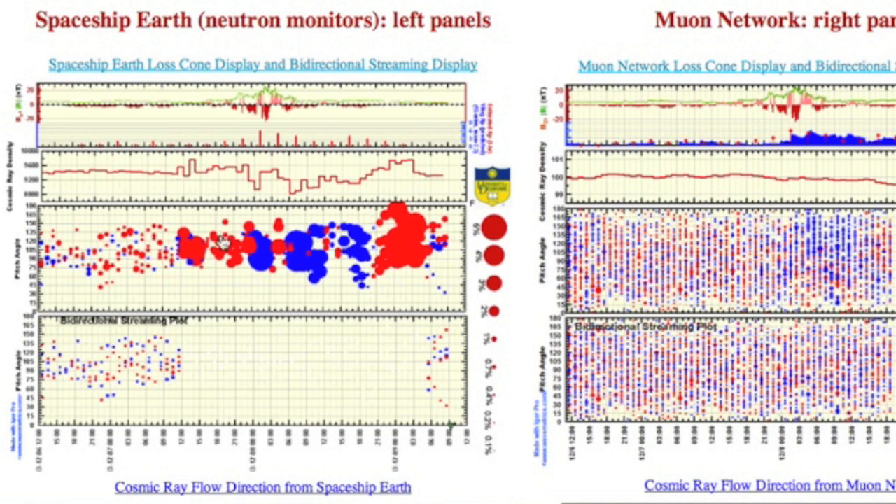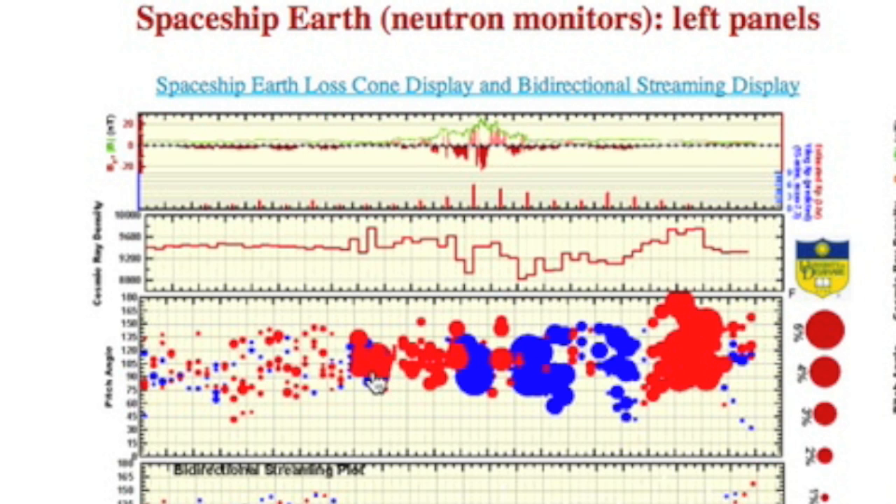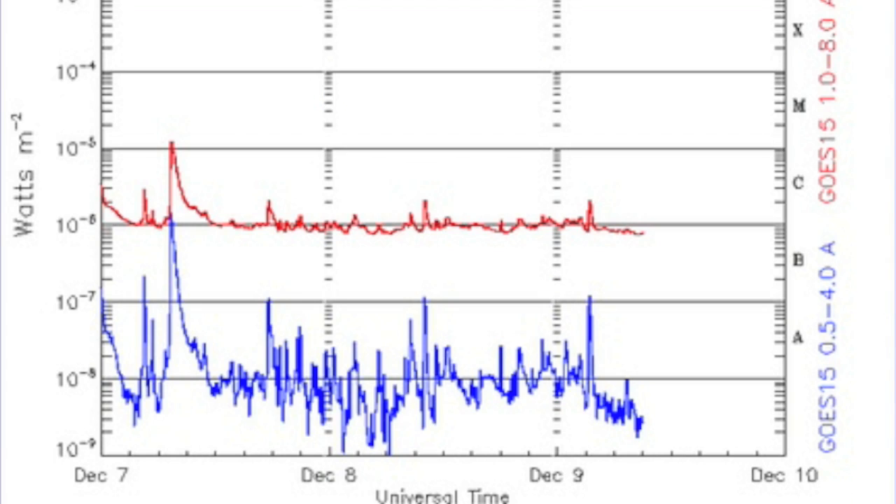Yesterday we took an interplanetary shock from a coronal hole stream. And as with all shocks, we see an increase in cosmic rays just before impact, then a decrease as the plasma cloud surrounds our planet and actually acts to block more rays than normal, and then a re-rise after the blocking cloud passes. GOES still has flaring on the floor.